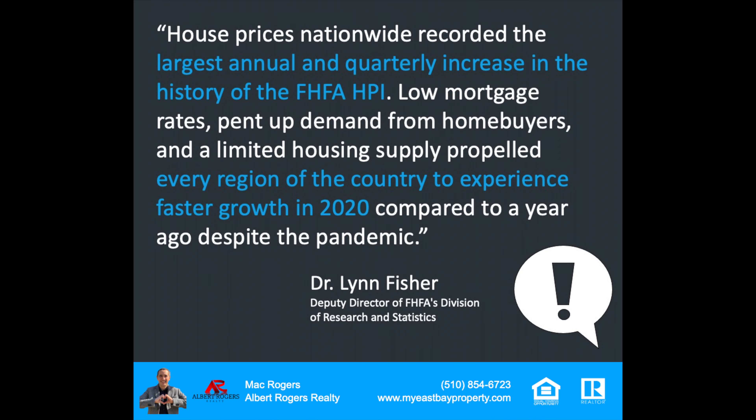Dr. Lynn Presher from FHFA said: house prices nationwide recorded the largest annual and quarterly increase in the history of the FHFA Home Price Index. This low inventory is causing prices to spike up. She accounts it to low mortgage rates — we've seen pent-up demand from homebuyers and a limited housing supply propel every region of the country to experience faster growth in 2020 compared to a year ago, despite the pandemic. Back a year ago, John Burns Consulting predicted the great American move, where people would move for financial reasons, health or security reasons, or just a need for something else in their home. That certainly happened as we went through 2020 and into 2021, and it's caused prices to increase.